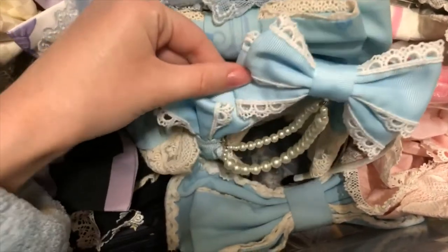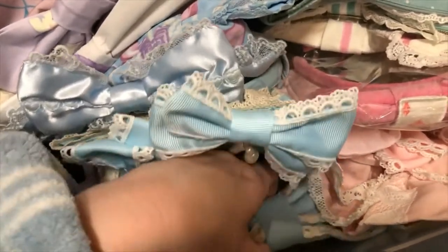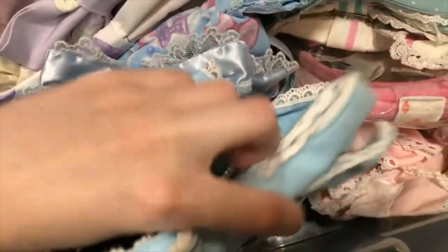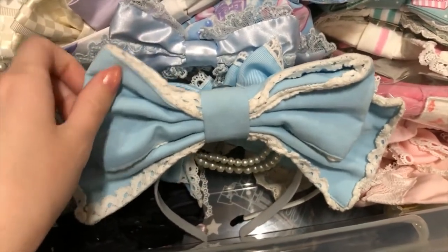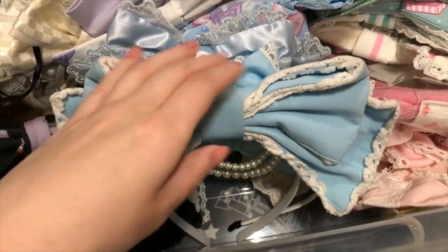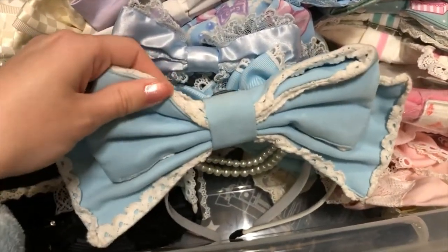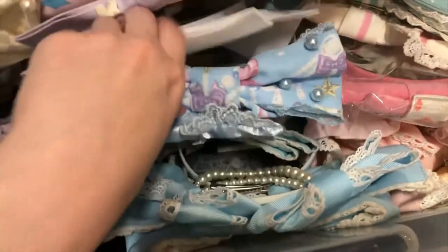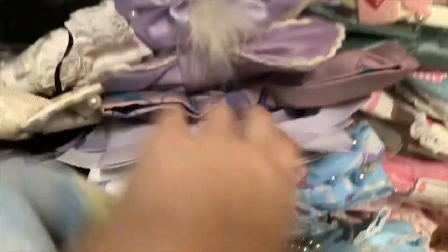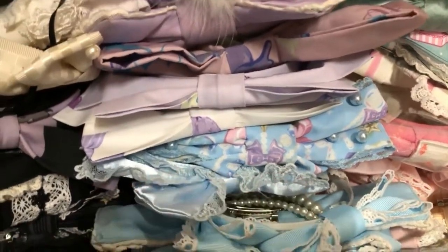Anyways, this is the sax colorway of that same Taobao head bow that I showed you before. And then next — it's backwards, my bad — it's just this really old school sax head bow. I don't think it's from any kind of brand, it's just like a bow attached to a headband. I bought it from Lace Market and it's really come in handy for a couple coordinates because it's the perfect shade of sax. Since it's really basic, it's very versatile, so definitely get a couple basic pieces in your wardrobes.